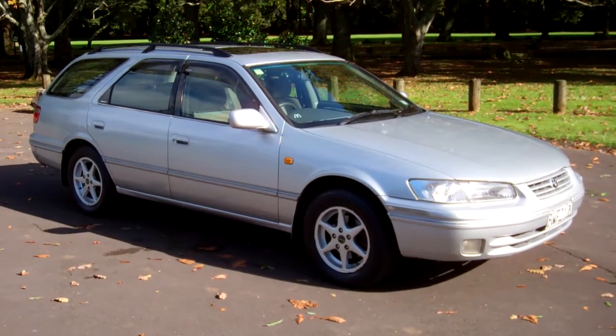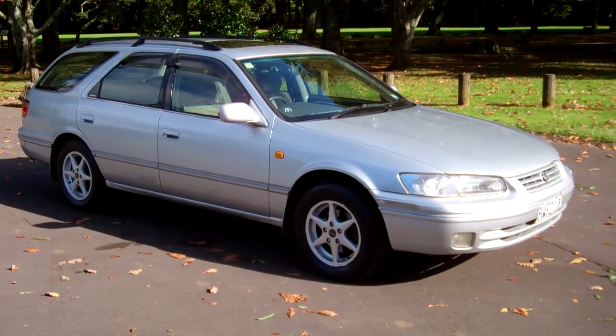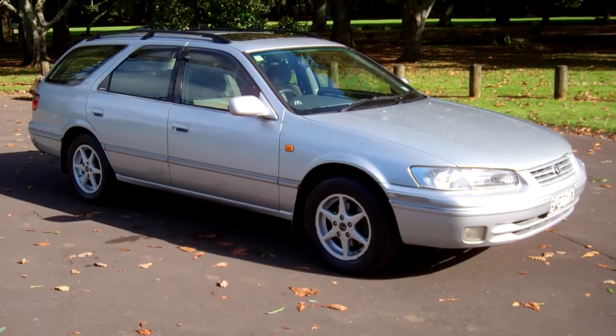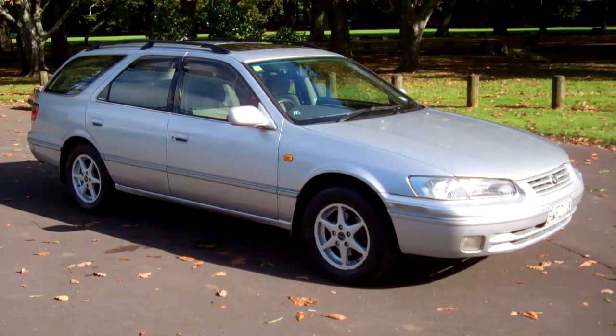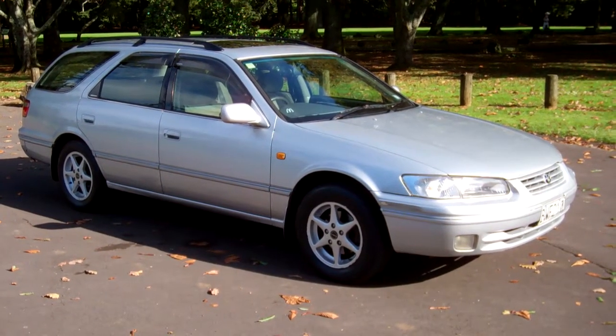At Cash4Cars we buy cars. So feel free to visit our website, www.cash4cars.co.nz, where you'll see it's very simple to fill out the online form with the vehicle you'd like to sell. We can have a look at it and come back to you and make you an offer. This is Dan from Cash4Cars — good luck and happy bidding.